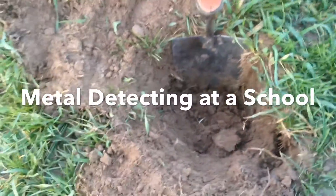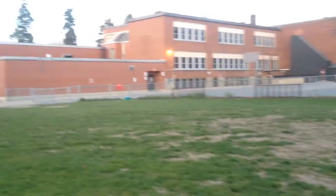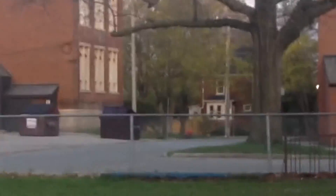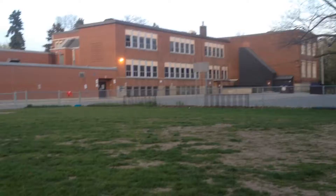Hey guys, so I'm out metal detecting today at school. I'm out with my brother, he's way out there. There's the high school, there's the public school.